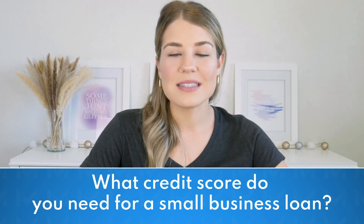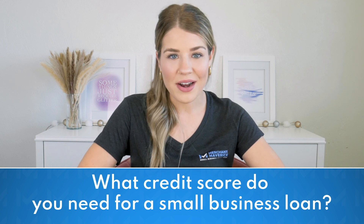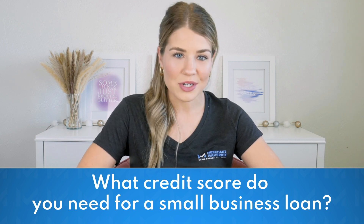So if you have a lower credit score, it's essential to research and find lenders who are willing to work with borrowers in your credit range while still providing reasonable terms and interest rates. In conclusion, small business loans are essential to expanding and managing cash flow. By researching and considering factors like interest rates and borrower requirements, you can find the right loan for your business. Choosing a reputable, transparent lender regarding fees and terms is crucial to achieving your entrepreneurial dreams.